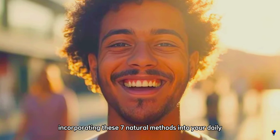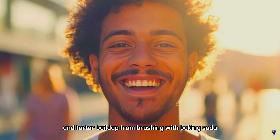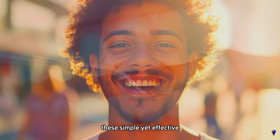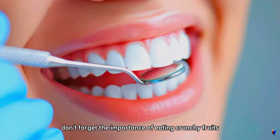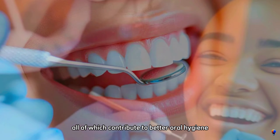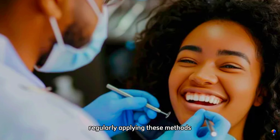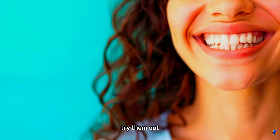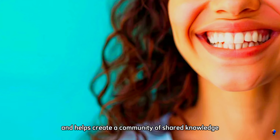In summary, incorporating these seven natural methods into your daily oral care routine can make a significant difference in reducing plaque and tartar buildup. From brushing with baking soda and practicing oil pulling, to using aloe vera and apple cider vinegar, these simple yet effective techniques can help you maintain a cleaner, healthier mouth. Don't forget the importance of eating crunchy fruits and vegetables, drinking green tea, and flossing with natural oils, all of which contribute to better oral hygiene. Remember, consistency is key. Regularly applying these methods will not only improve your dental health, but also enhance your overall well-being. If you found these tips helpful, try them out and share your experiences in the comments below. Your feedback is invaluable and helps create a community of shared knowledge and support.